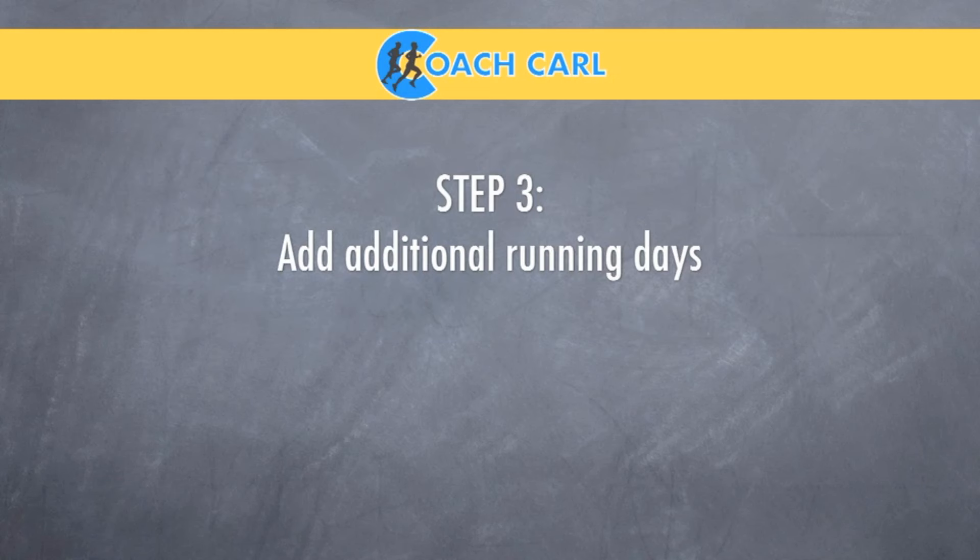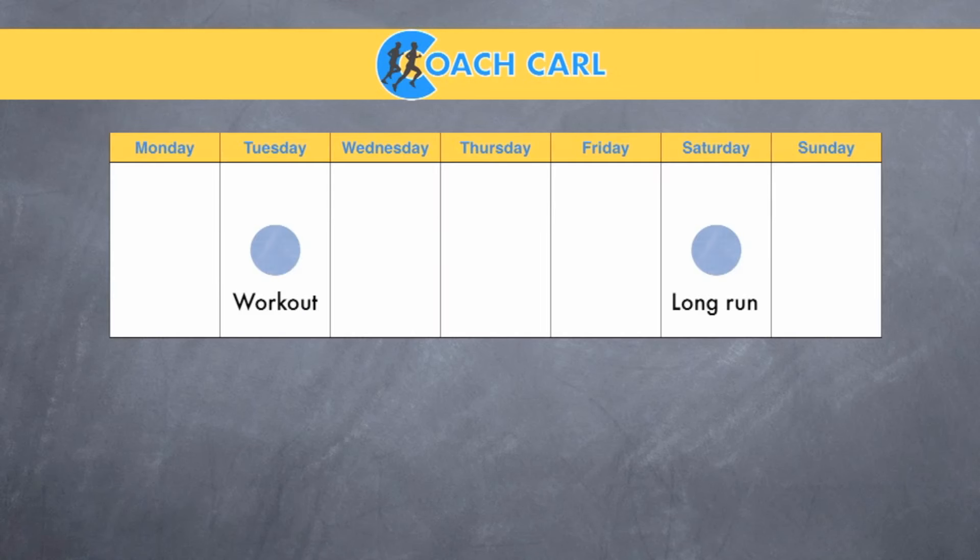Step three is to add in your additional running days. People are going to be running a different number of days during the week. Right now, we've got our long run on Saturday and our workout on Tuesday. If you're only running one additional day, I think it makes sense to put it on Thursday — that way you've got a recovery day after each of your runs, before each of your runs, everything spaced out very nicely. If you're running four days a week, I actually usually recommend that you run the day before your hard workout and the day before your long run. This gives you no more than two days of running in a row and no more than two recovery days in a row, which is a nice way to space it out.